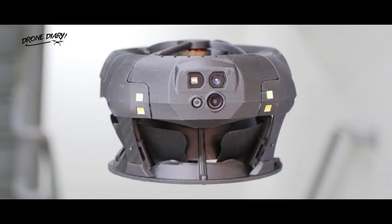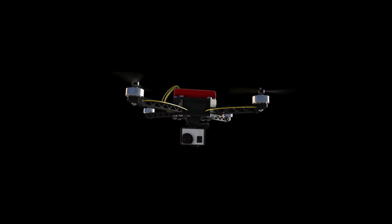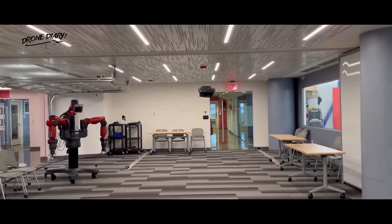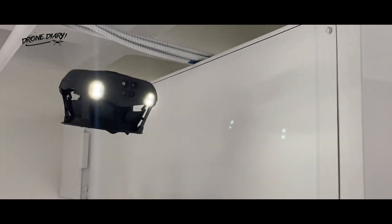Like its predecessor, the Dronut X1 features just two counter-rotating rotors stacked one above the other. While we have seen other drones that take this approach, Clio Robotics goes the extra step of enclosing those rotors within a composite ducted body. This means that they can't harm bystanders, nor can they be harmed when bumping into obstacles such as walls.